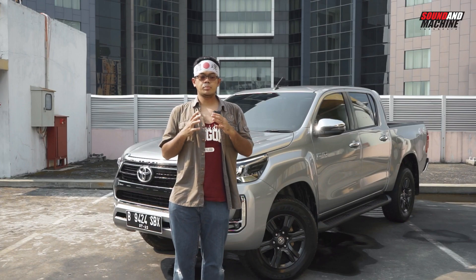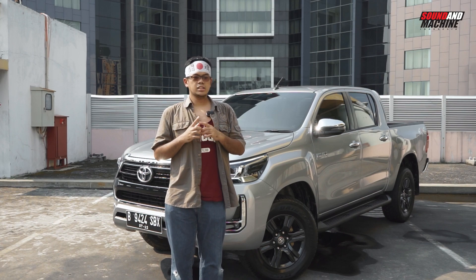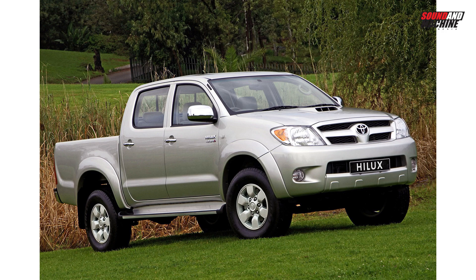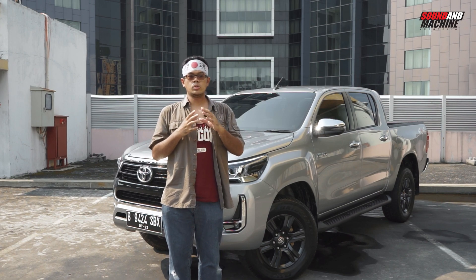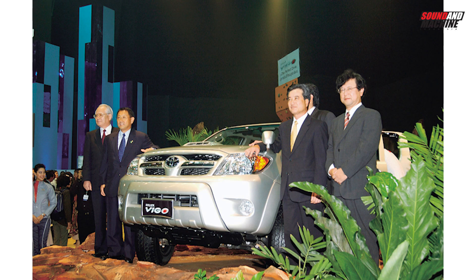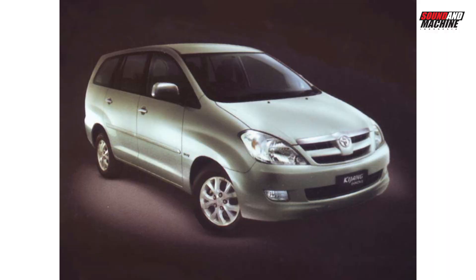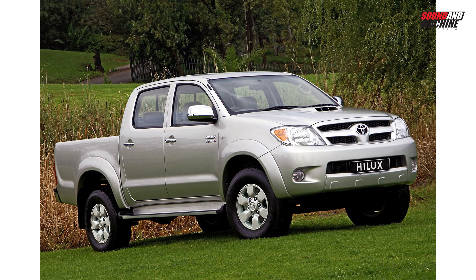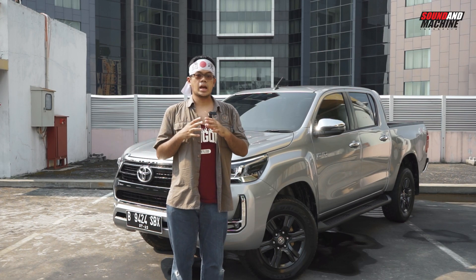Jadi dari pertama diproduksi sejak tahun 1968, ada satu generasi Toyota Hilux yang gak beredar di Jepang, yaitu Hilux generasi ke-7 pada tahun 2004. Di zaman itu Toyota baru meluncurkan proyek IMV — International Innovative Multipurpose Vehicle — yang terdiri dari MPV yaitu Toyota Kijang Innova, SUV yaitu Fortuner, dan pickup atau double cabin yaitu Toyota Hilux. Jadi di generasi ke-7, Toyota meluncurkan Hilux sebagai bagian dari proyek IMV itu.